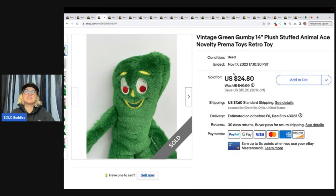This is a vintage green Gumby 14-inch plush stuffed animal, Ace Novelty, Prima Toys retro. I sold this for a best offer of $18 plus shipping. I believe this came from a viewer of the channel who has purchased from me before — so thank you for your purchase. She also bought the Barbie items, so definitely a repeat customer, which usually means somebody who is a viewer of the channel.